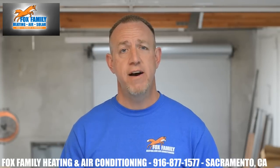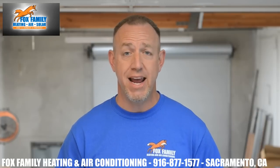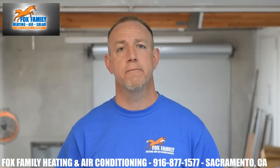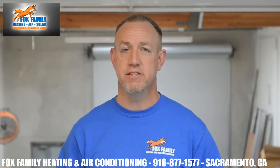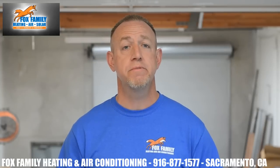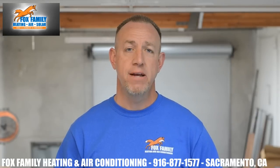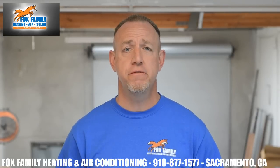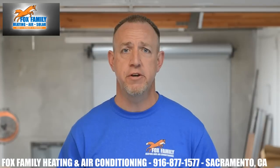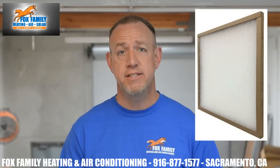Preventive maintenance is key. If Fox Family can get out to your system twice a year and do the necessary checks and clean your system, we know we can make your system last longer. A clean system is a healthy system. But if you don't want to hire us, no problem — here are some things you can definitely do on your own. Change your filters as needed. This is the most important thing you can do as a homeowner to protect your AC system. I always say if your filter isn't perfectly clean, it's time to change it out.